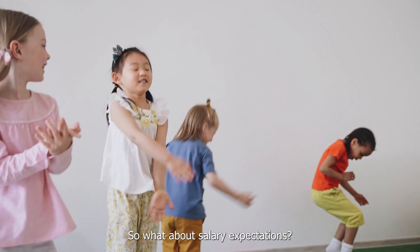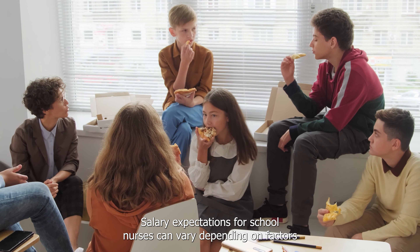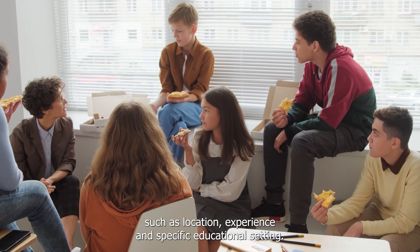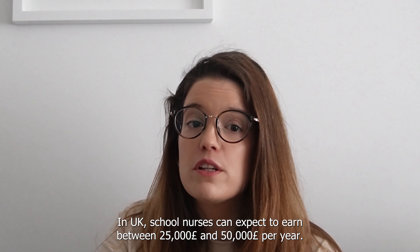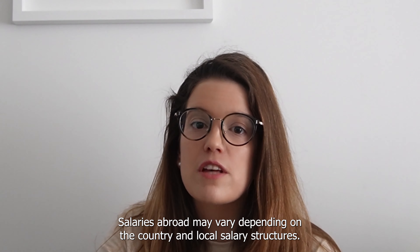So what about salary expectations? Salary expectations for school nurses can vary depending on factors such as location, experience and specific educational setting. In the UK, school nurses can expect to earn between £25,000 and £50,000 per year. Salaries abroad may vary depending on the country and local salary structures.